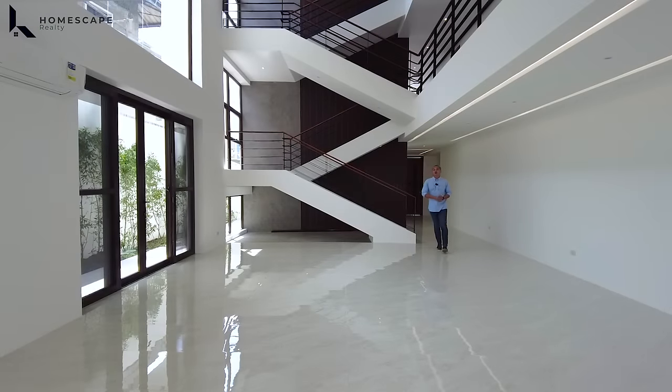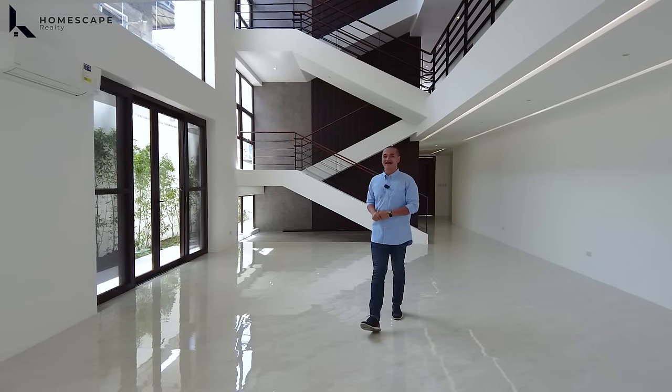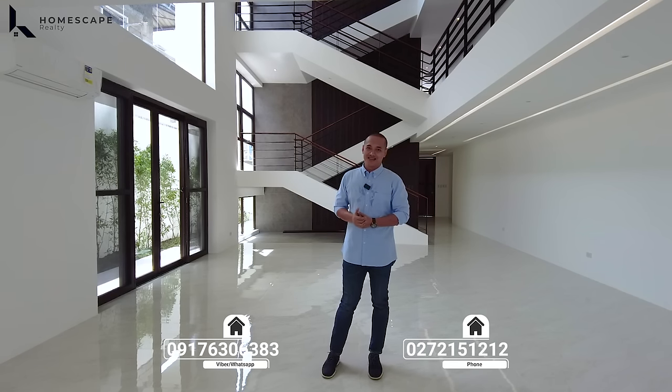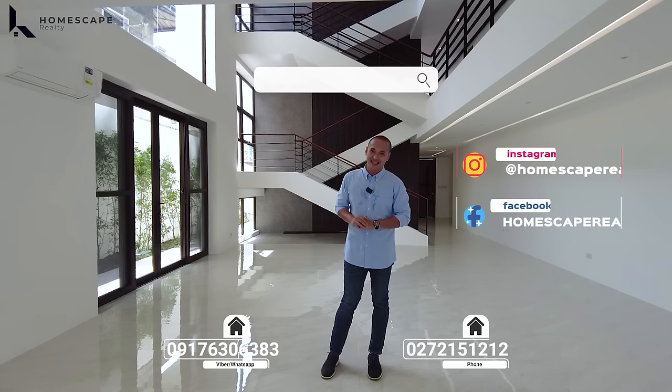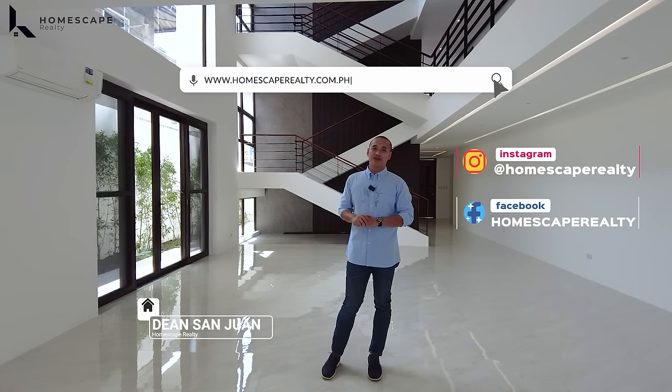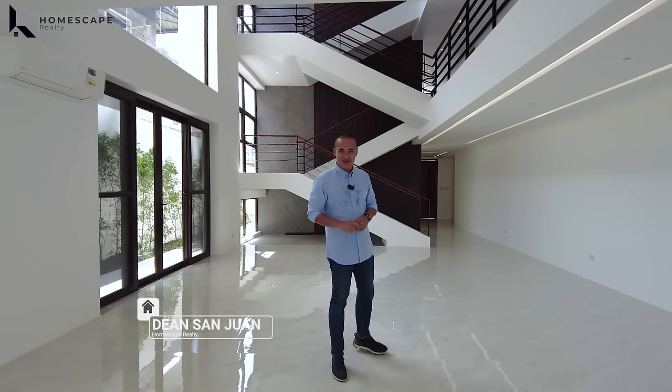That concludes our tour for today of this brand new modern tropical industrial home located here in Miranilla Homes, Quezon City. If you think this is the right home for you, you may contact us anytime at the numbers listed below the screen. For more details, visit our social media accounts and our website. My name is Dean of Homescape Realty — your guide to your real estate needs. Thank you and see you next week.